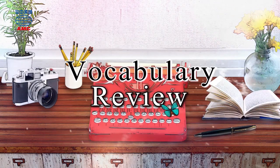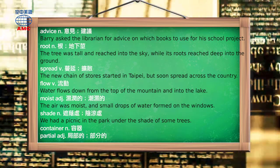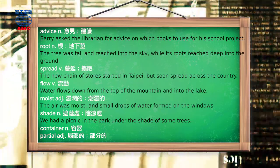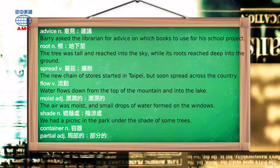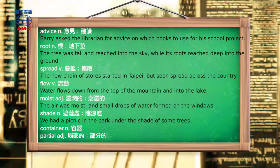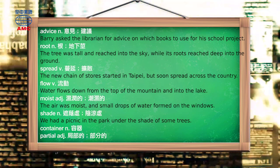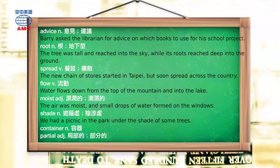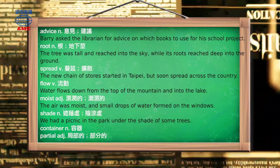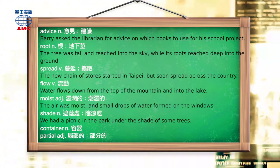Vocabulary Review. Advice: Barry asked the librarian for advice on which books to use for his school project. Root: the tree was tall and reached into the sky, while its roots reached deep into the ground. Spread: the new chain of stores started in Taipei but soon spread across the country. Flow: water flows down from the top of the mountain and into the lake. Moist: the air was moist, and small drops of water formed on the windows. Shade: we had a picnic in the park under the shade of some trees.